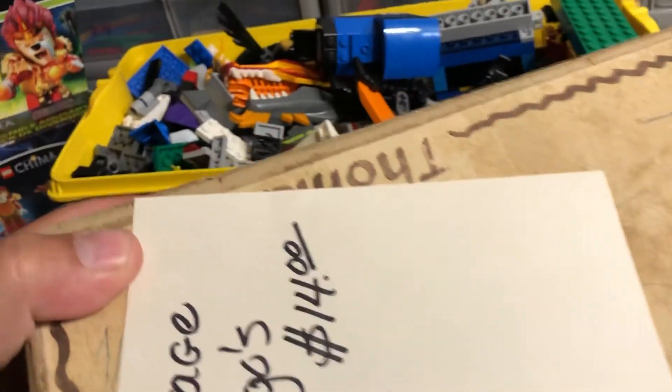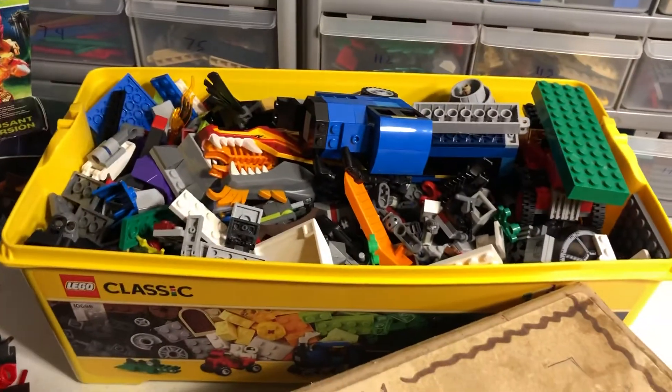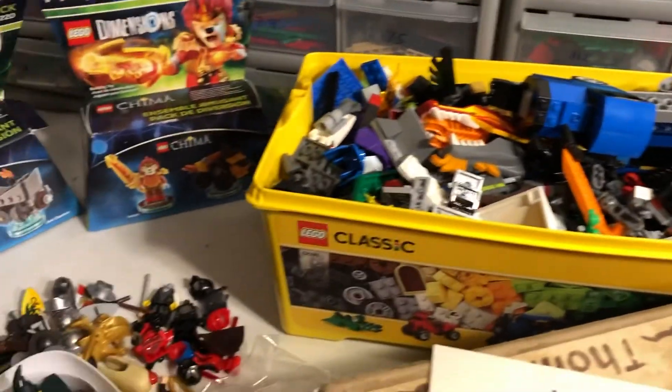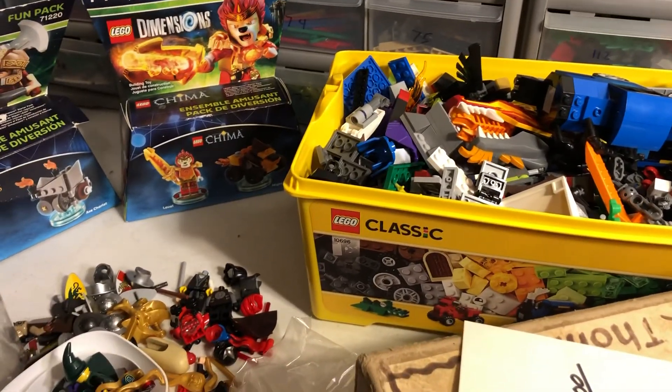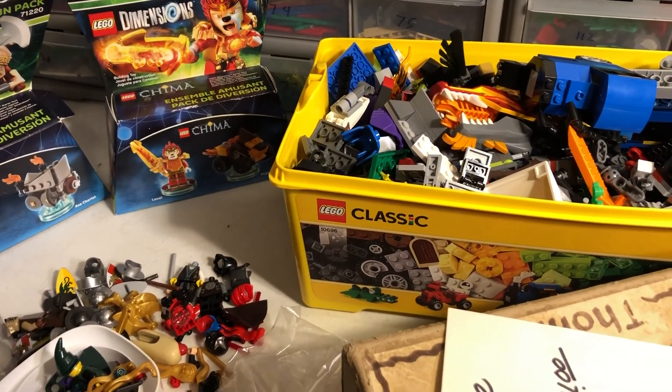So that's my haul — some vintage stuff, some definitely not vintage stuff, and yeah, overall I'm pretty happy and excited to get some of the stuff listed in my store.